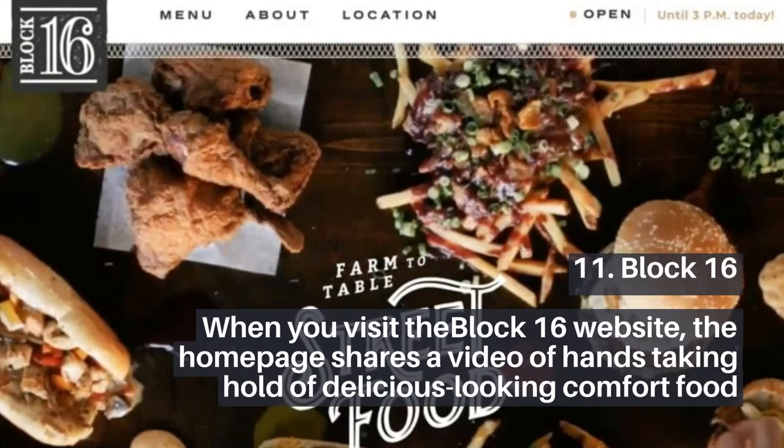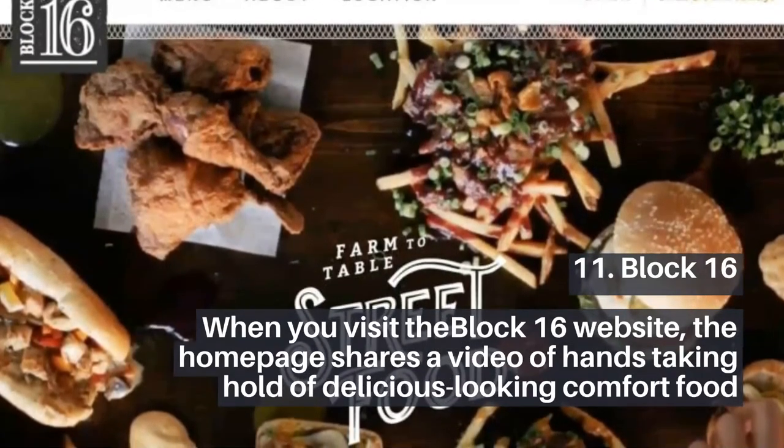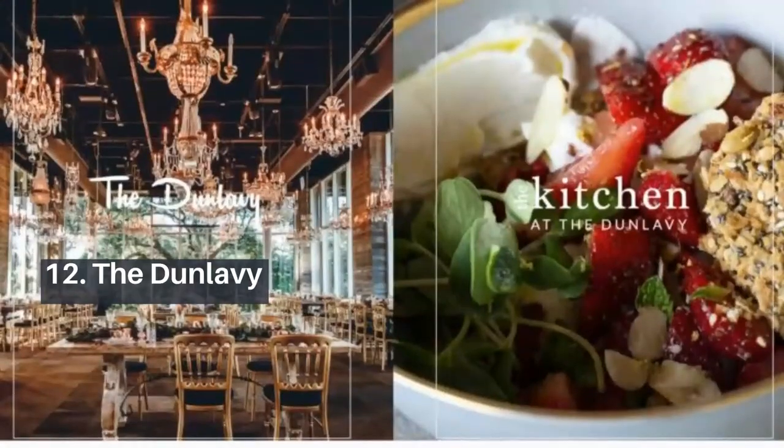11. Block 16. When you visit the Block 16 website, the homepage shares a video of hands taking hold of delicious-looking comfort food.